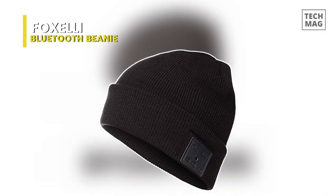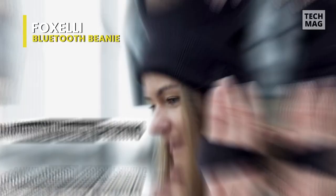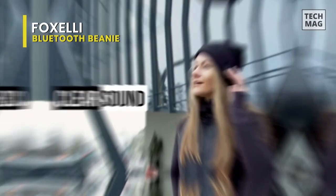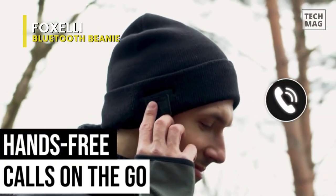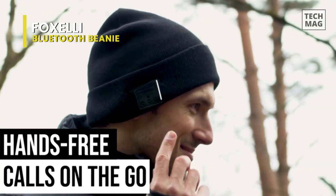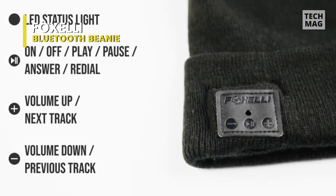Fox Ellie. Look no further if you're looking for a cozy Bluetooth beanie with excellent sound for those chilly weather jams. A high audio quality for men and women allows you to enjoy crystal clear sound while you're on the go. The nicest aspect is that there aren't any tangled cords. It's all about fashionable, amusing, and cozy Bluetooth beanie hats. All head sizes and shapes will fit comfortably because the knit material flexibly fits.